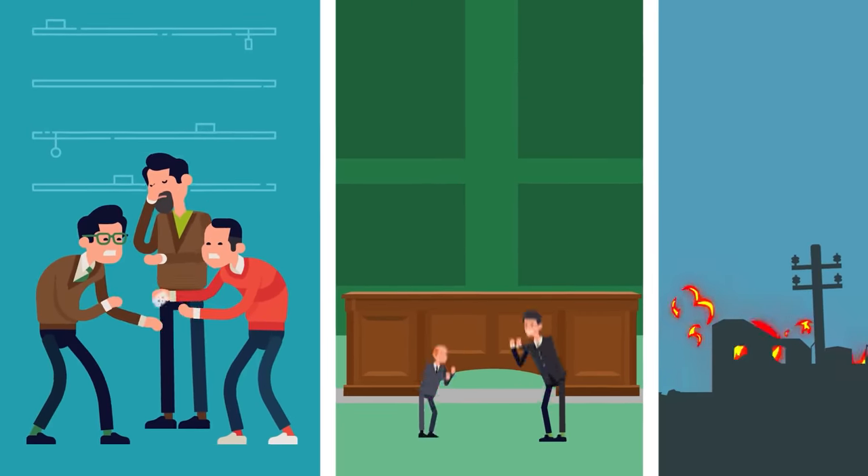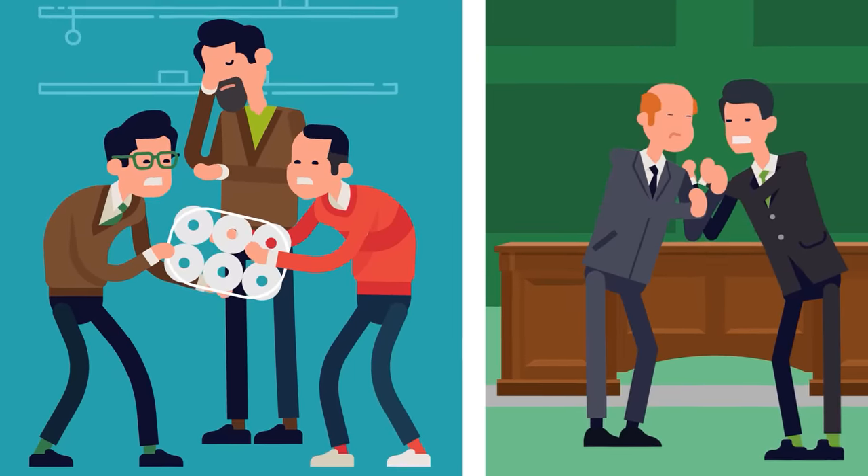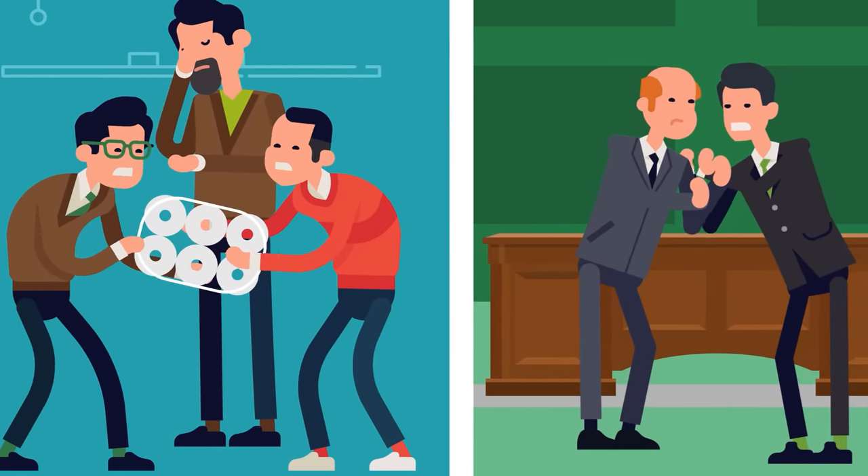History has repeated itself again. Food shortages, scarce oil reserves, political infighting. Nobody knows for sure why, but the world finds itself on the precipice of another world war.